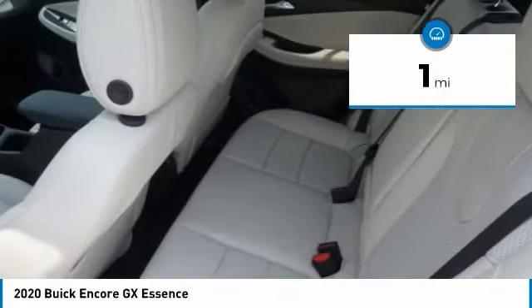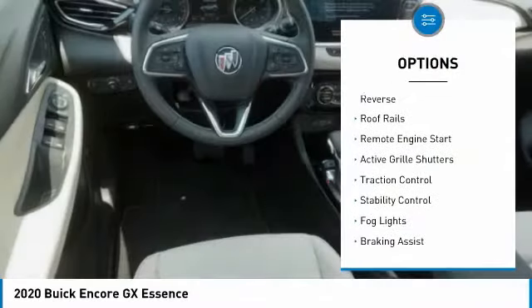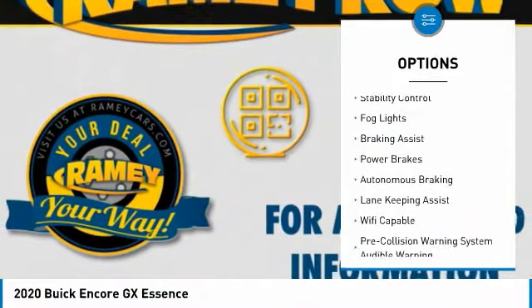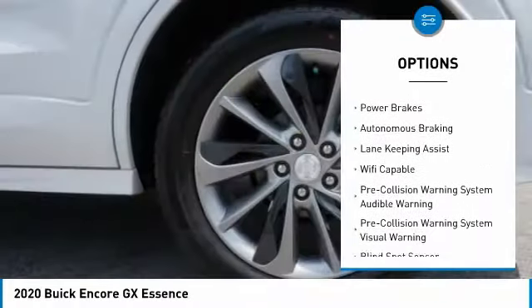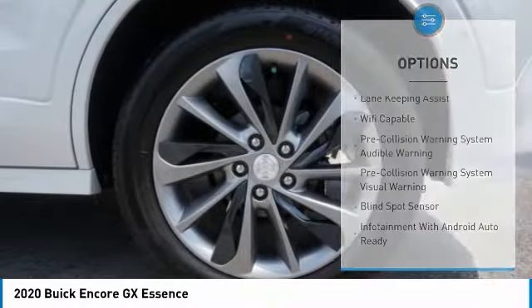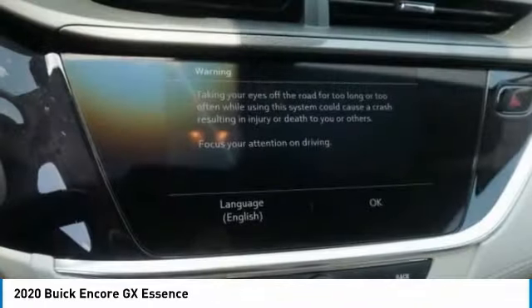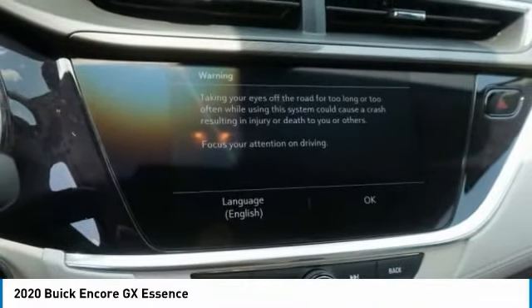Here are some of this vehicle's great options: power windows with safety reverse, roof rails, remote engine start, active grille shutters, traction control, stability control, fog lights, braking assist, power brakes, autonomous braking. Your new ride is just a phone call away.